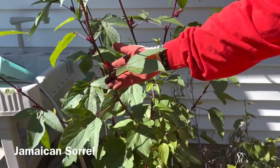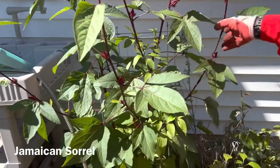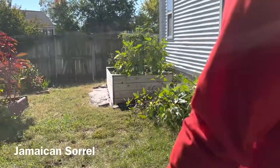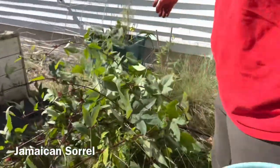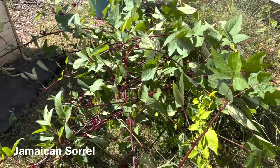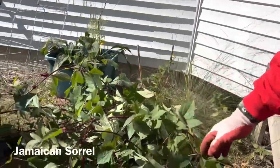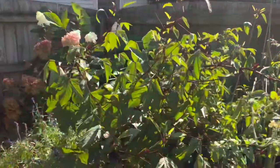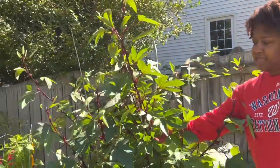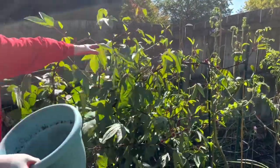The Jamaican sorrels that I talked about earlier that I need to harvest — this is one of the plants. Let's go over here and I'll show you the other two. The rain and the wind knocked those down. But I'm going to harvest the buds from there. This one right here — got to harvest these. And this one right here, that's going wild.